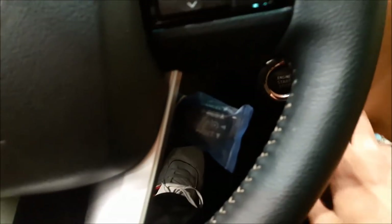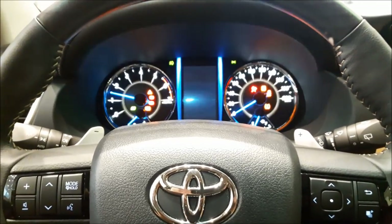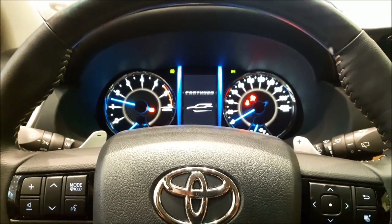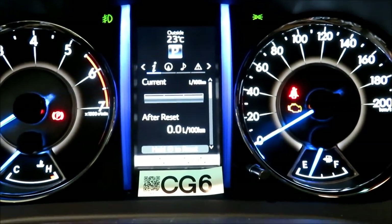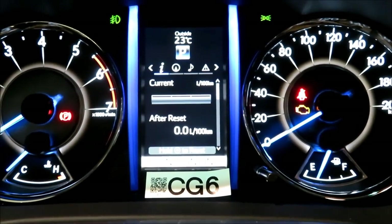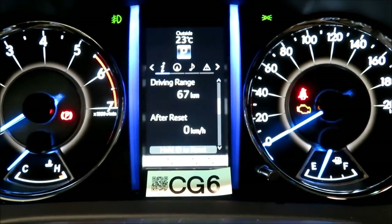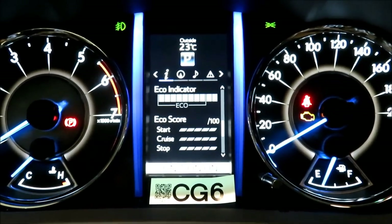Let me go ahead and push the brake and press the push-button start. A smooth start indeed. On the dashboard you have the speedometer and a fine 4.2-inch multi-information display screen which currently shows the outside temperature, gear status, driving range, and eco indicator.